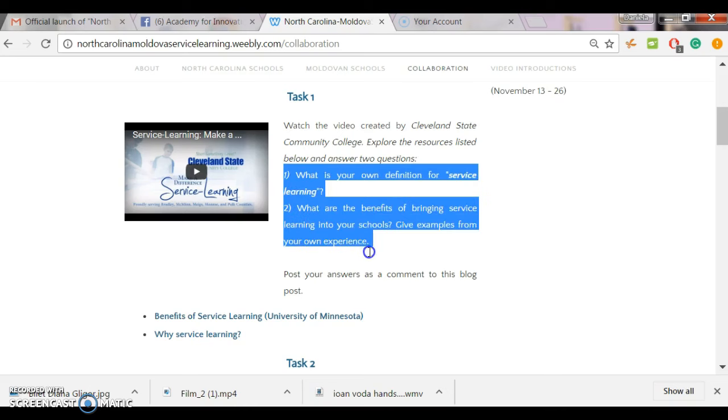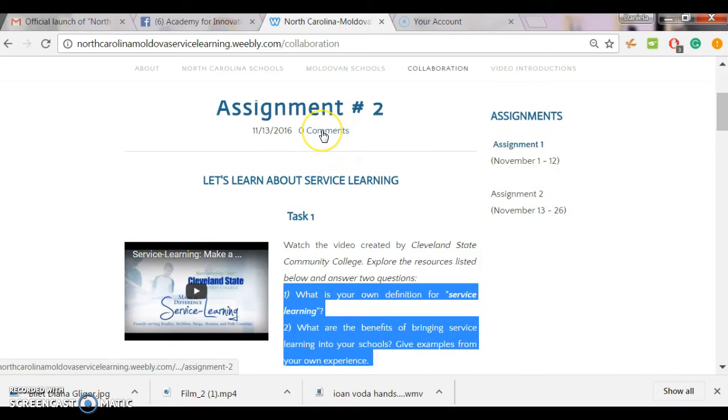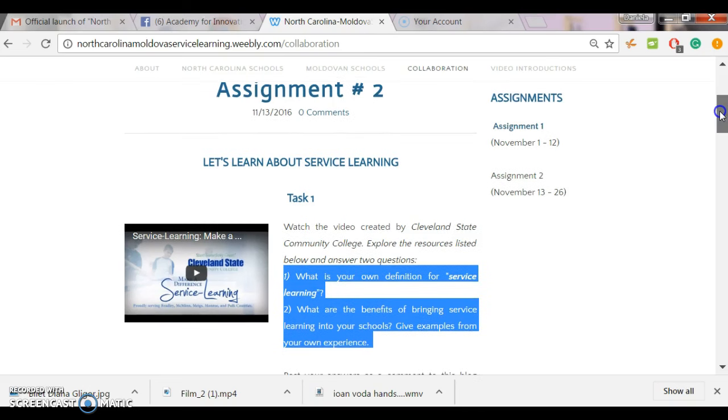Please answer these two questions as a comment to this blog post. You just click on comment and place your answer on our blog so that your colleagues can read your answers, and then afterwards we can have a group discussion about the benefits of service learning.